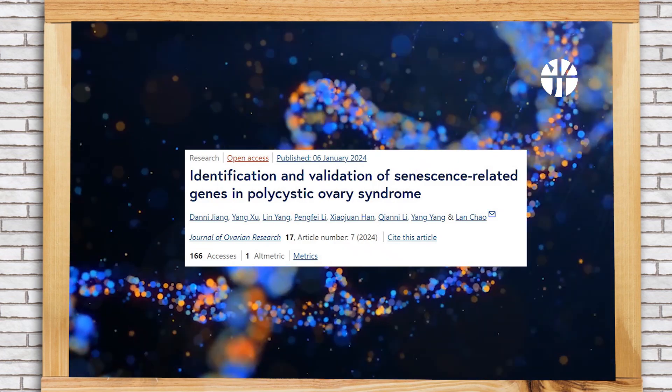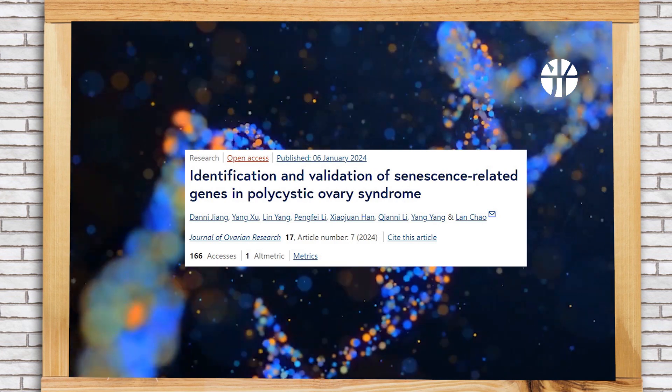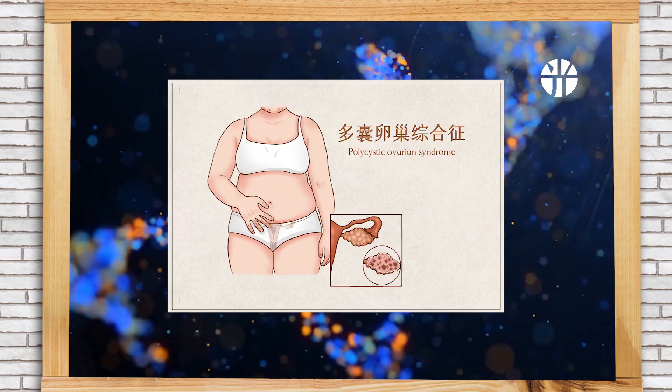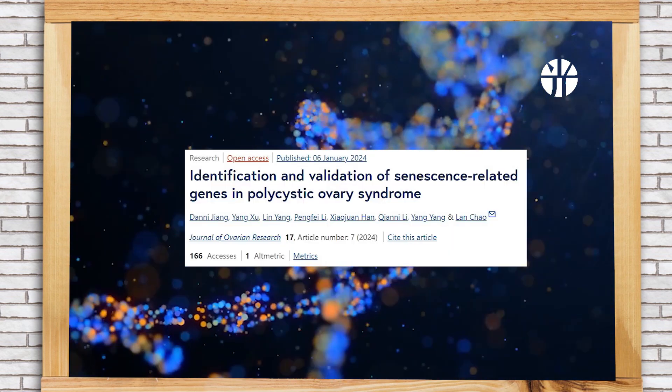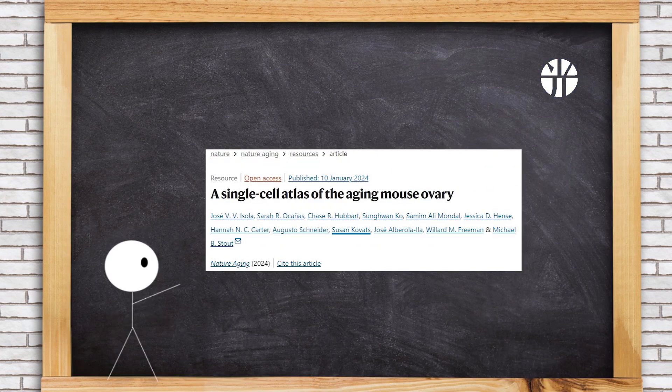Next is about ovarian aging. A study in the Journal of Ovarian Research identified 73 aging-related differentially expressed genes common to polycystic ovary syndrome and cellular senescence, shedding light on the intricate mechanisms of ovarian aging in PCOS for potential diagnostic and therapeutic strategies.